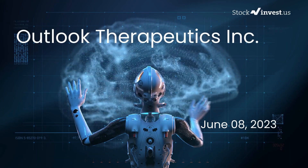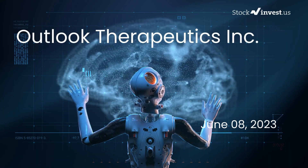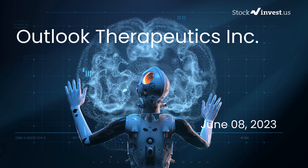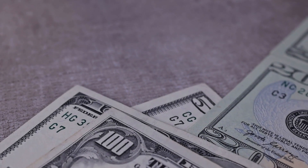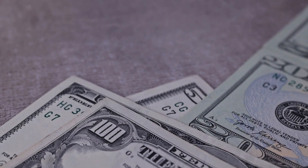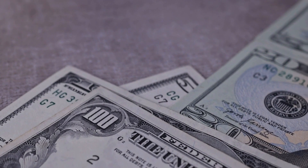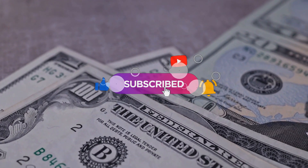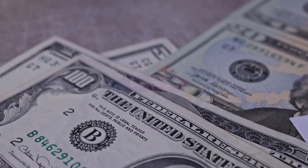Is it time to buy or sell Outlook Therapeutics stock? In this video we're diving deep into Outlook Therapeutics. Our initial report was published on our website on Wednesday, June 7, 2023, and now we're here to provide you with an even more detailed analysis. Remember to subscribe, hit the like button, and turn on the notification bell to stay updated on our latest analysis.